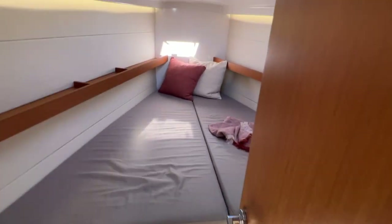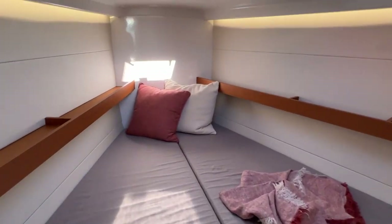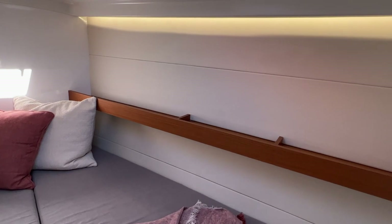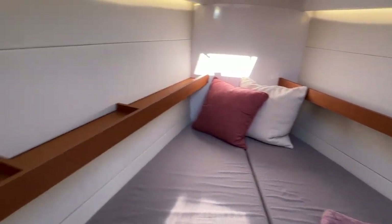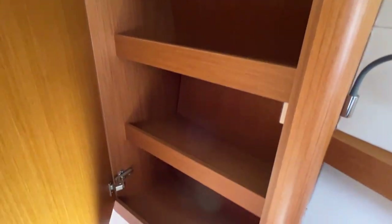Into the bow, we have a V-berth which is pretty spacious up here, with a shelf on either side where you can keep your cell phone, books. It's creative to have that little shelf. And then there's really large storage here as well.